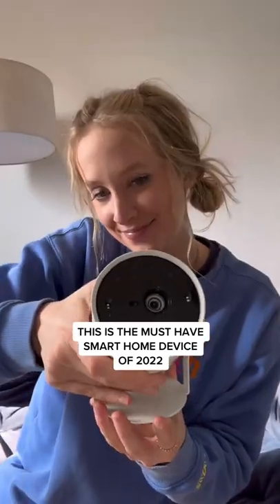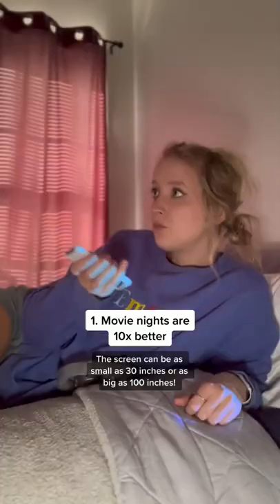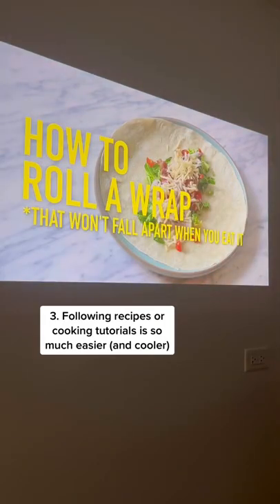Introducing our new favorite smart home gadget, the Samsung Freestyle. Movie nights just got 10 times better. I've never had a TV screen this big. It's so easy to transport, and following recipes is so much easier and cooler.